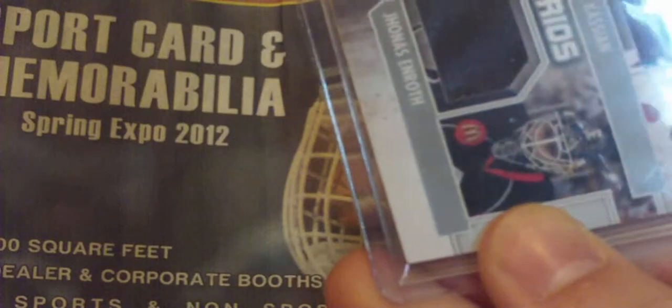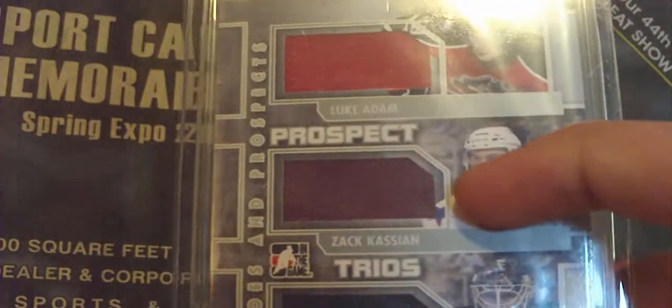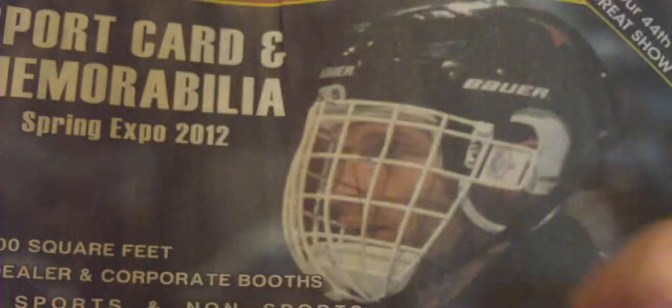I was just flipping through some binders looking for trade bait, and I came across this one, and I'm really glad that I spent the extra ten minutes looking. I found this Heroes and Prospects Prospect Trios — Luke Adam, Zach Cassian, and Jonas Enroth. Triple Game Used jersey. That's from the Canada jersey, that's from the Pete's jersey, and that's from the Pirates jersey. They're all from different jerseys, and it's out of 50.